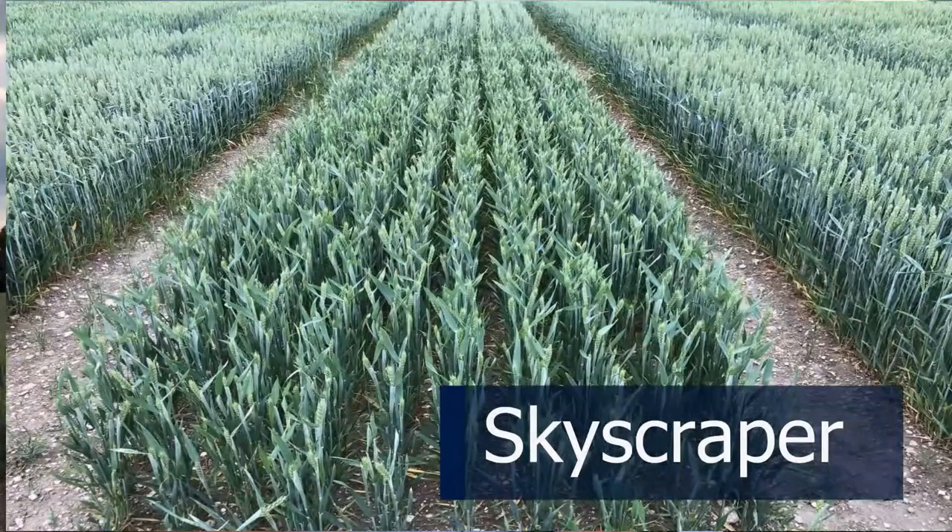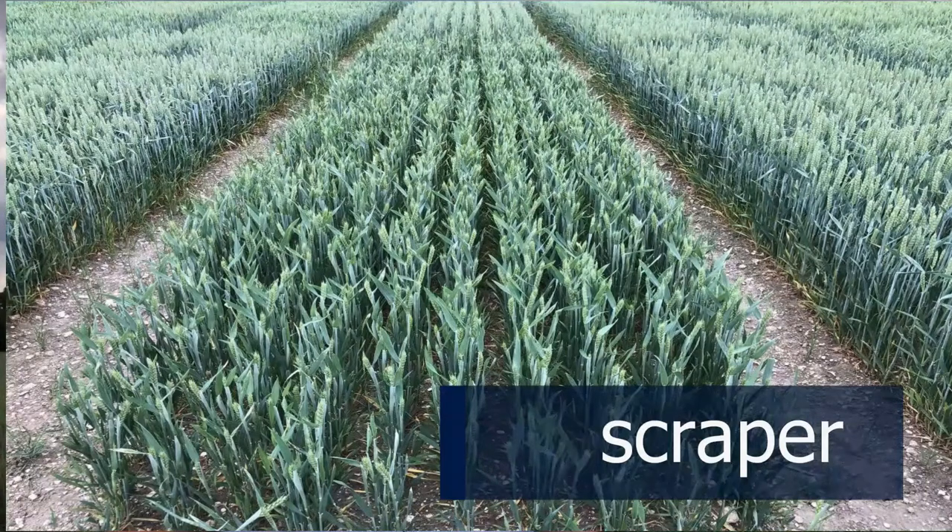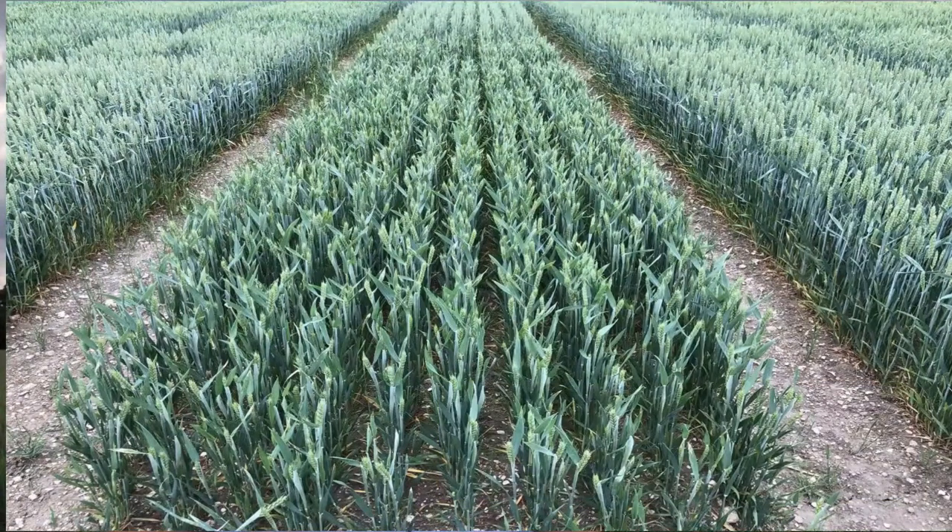We've moved on to soft wheats, and here's a variety with a lot of scope for drilling this autumn: LG Skyscraper. It's currently the highest-yielding variety on the recommended list and really suits slightly later drilling into October — you wouldn't want to drill it in September. It's perhaps slightly lower on the septoria score, but very vigorous and useful in that situation, and you do end up with a soft feed grade.